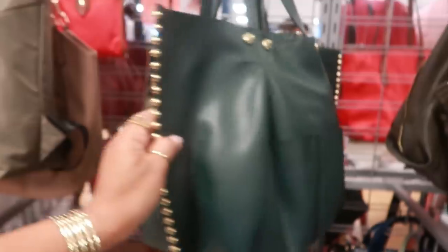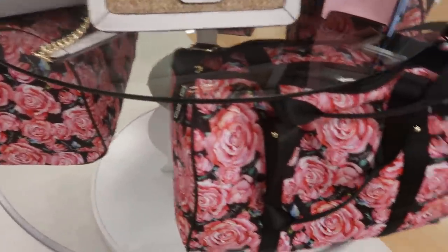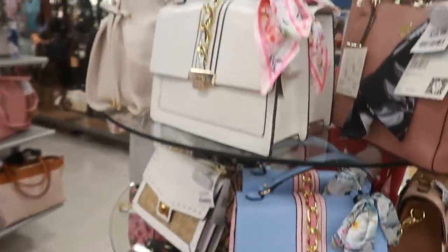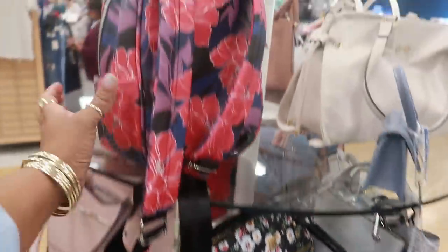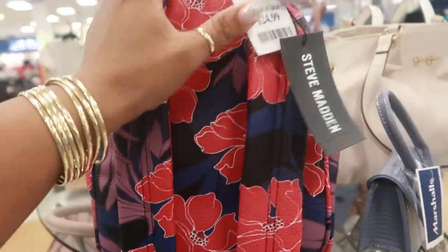I don't know the brand but it's cute. Those are pretty duffel bags — let me see. Juicy Couture for $35, I like the roses on that. $29, that's Ann Klein, the little florals on top of the black. Steve Madden, $25.